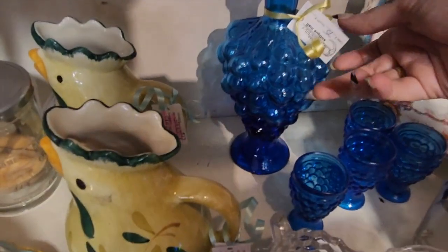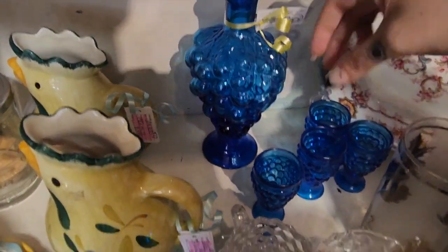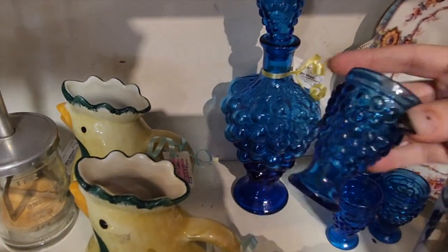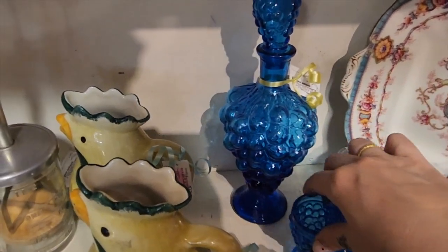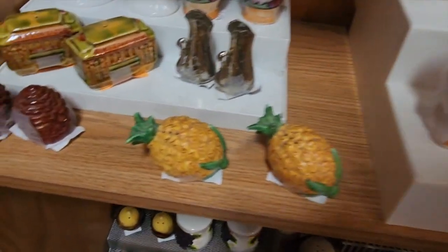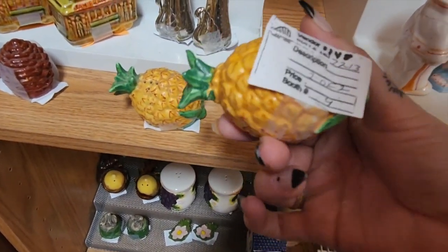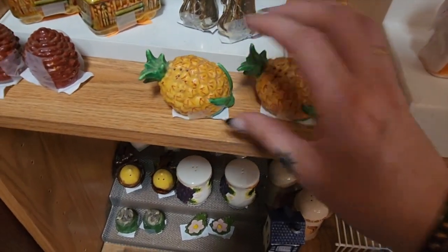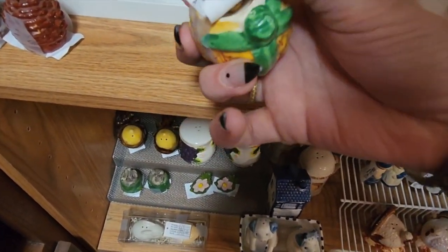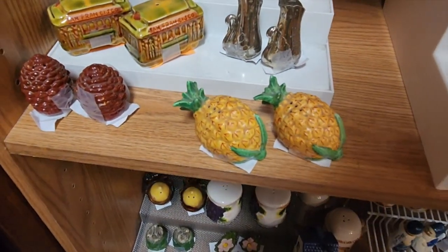I found this beautiful grape mid-century decanter set — it comes with all the little glasses. I feel like there'd be like dessert wine in there or something. It's just so freaking cute, so I'm gonna snag them for $30. I also spotted these pineapple shakers from afar — they're $4, which is amazing, and they do have their stoppers and a Japan marking, so they're vintage. We're gonna snag them!